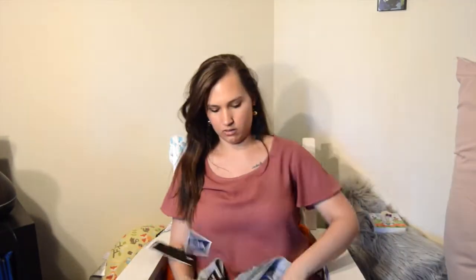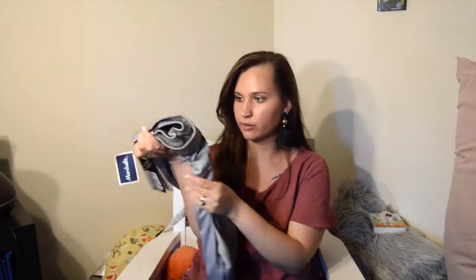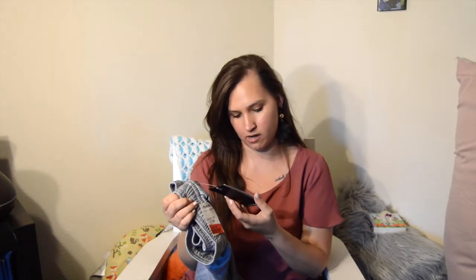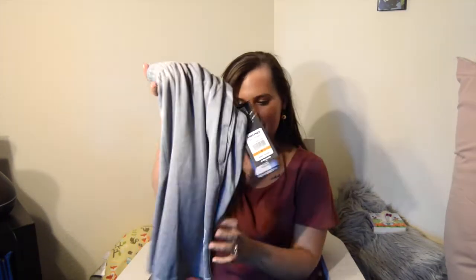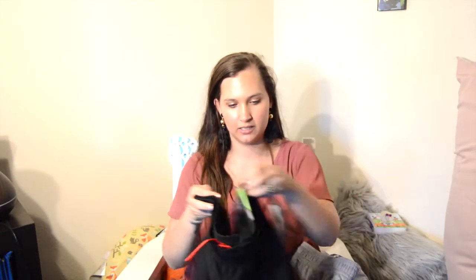Next, here's what we got from Marshall's. My husband got two pairs of gym shorts — these gray ones are really soft material, on sale for $6, Head brand. He also got these dry-fit black shorts on sale for $8, RBX brand.